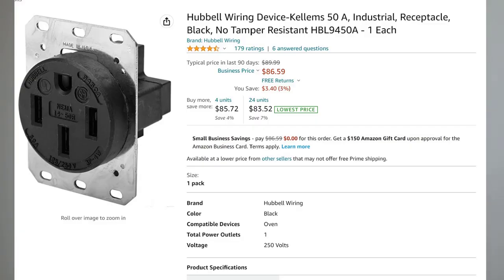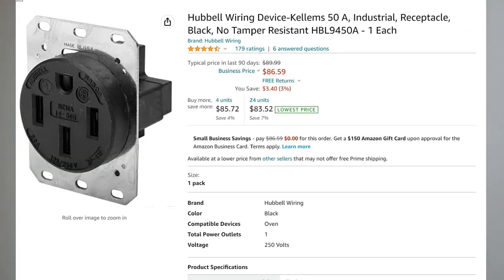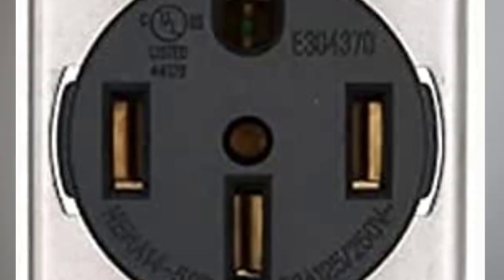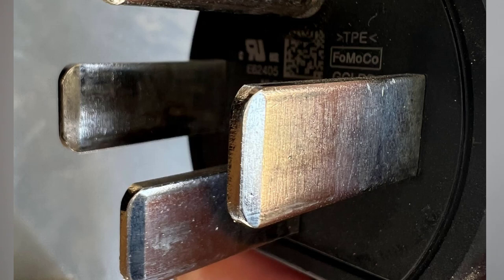Everything I have been told says that the gold standard is the Hubbell, which goes for about $85 on Amazon. The Bryant 1450 is made by Hubbell and is about $20 cheaper, but I am going to go with the top-of-the-line Hubbell when I replace mine. One very important thing to look for is the width of the brass tabs inside the outlet. You can see that the Leviton tabs are only about half the length of the opening and are just steel, not brass — but the Hubbell tabs are brass the full length, so the blade from the plug has contact its entire width to the tight brass receptacle.